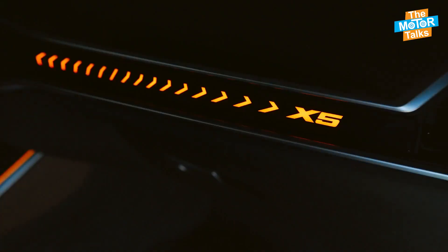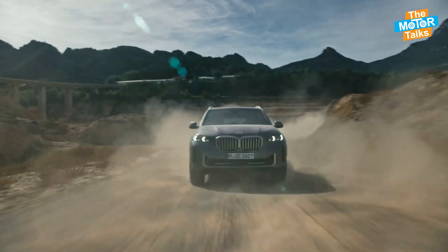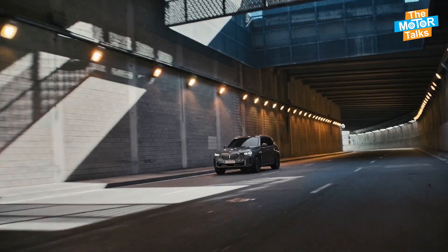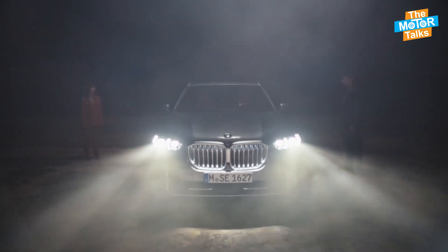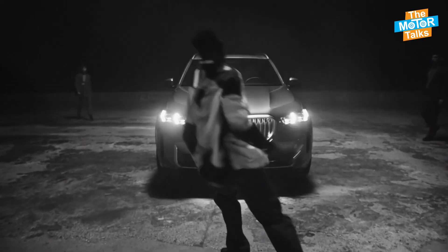The X5 also has various driving modes and safety features, such as adaptive suspension, active steering, adaptive cruise control, lane keep assist, blind spot monitor, and parking assist, and many more that ensure driver and passenger comfort and safety.